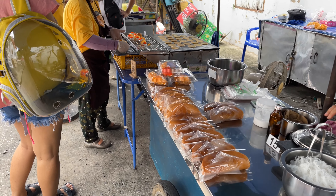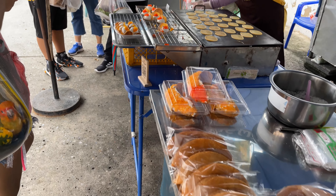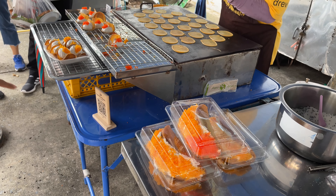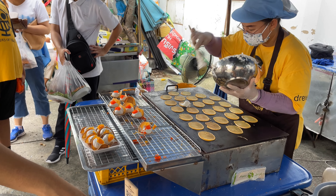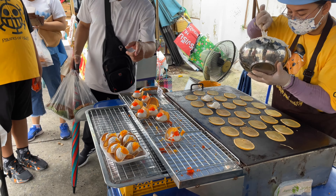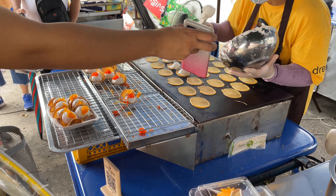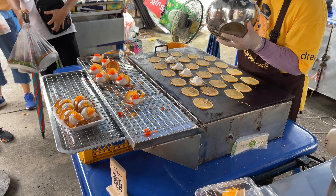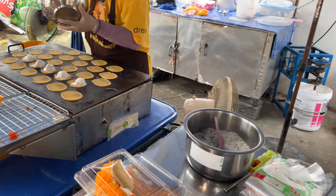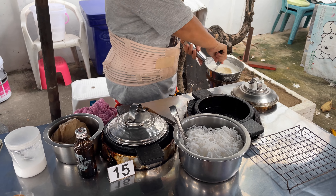Now let's look at some of the food — we're going to have all the snacks you normally see here. They make these little pancakes and put cream inside with foi thong. She's grilling up the pancakes — they put the cream in, then the foi thong or coconut, and fold them into a little C-shape. They have sesame seeds with sugar. She's making the little pancakes right there, cooking them up with the batter.